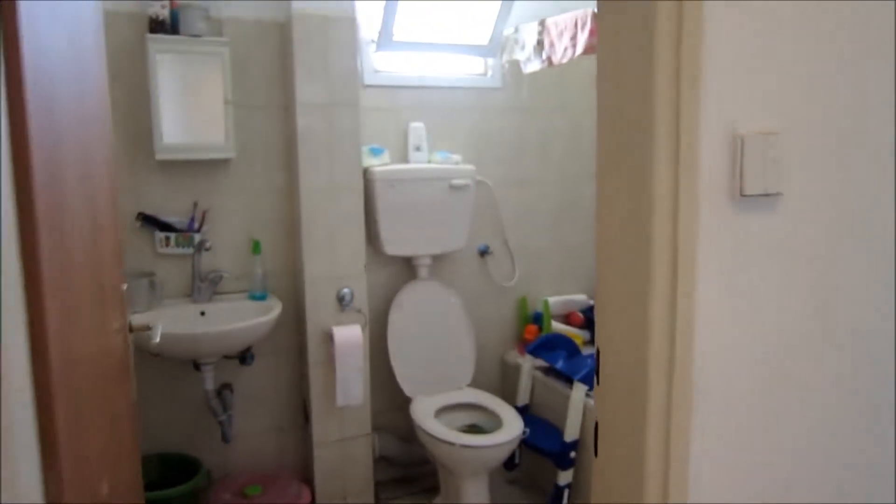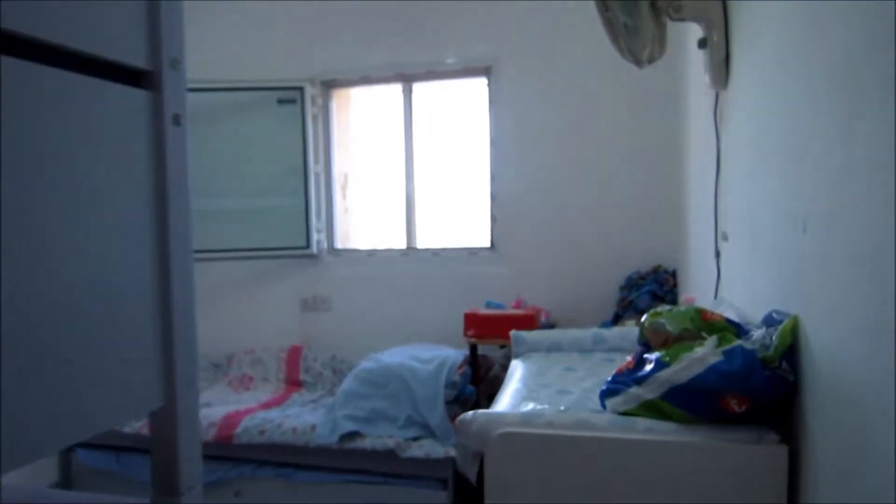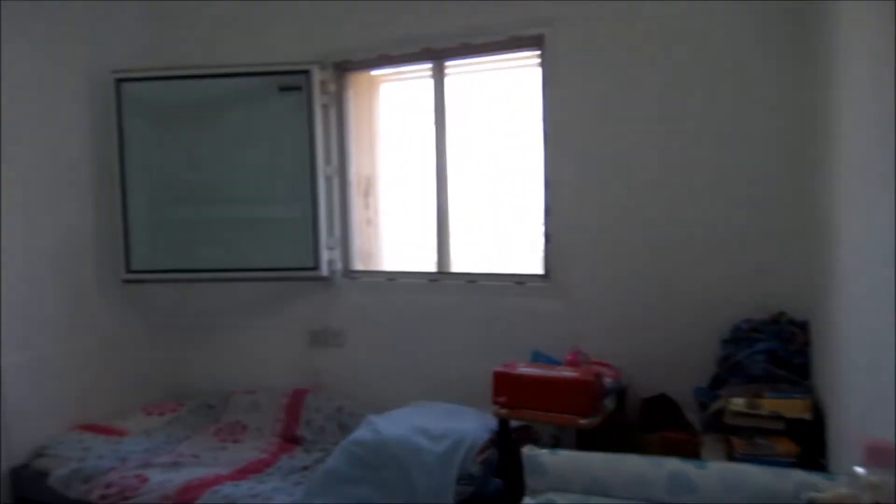This is the kids bathroom, also very large. And then the third bedroom, which is large enough to sleep four kids.